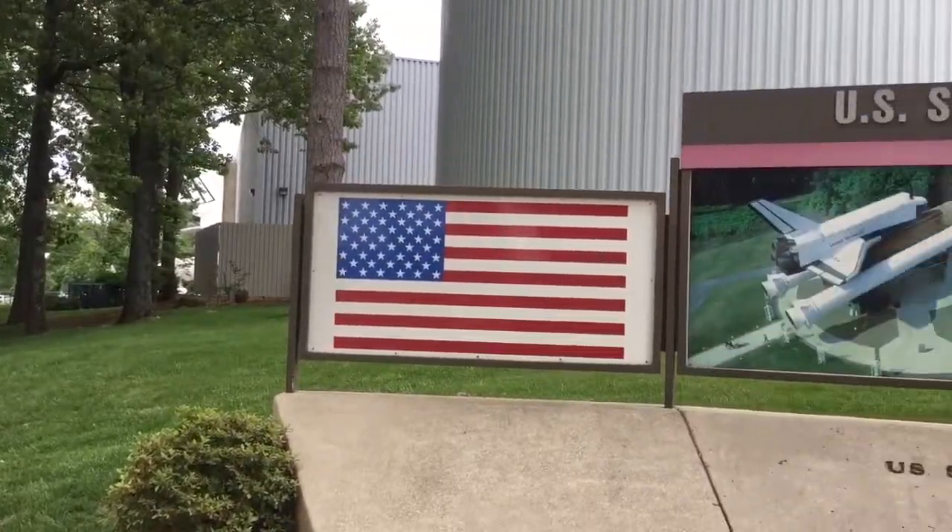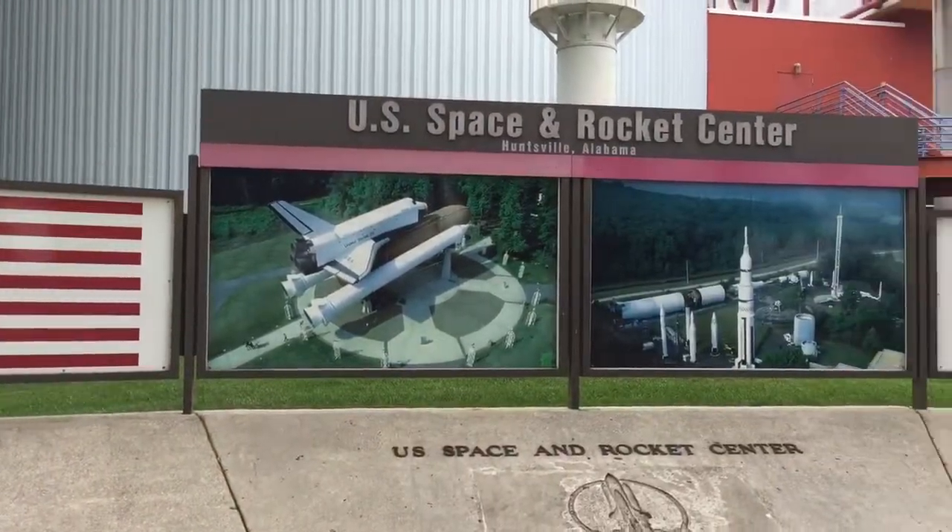I'm gonna prepare to leave town a little bit earlier than I planned, but since I'm in Huntsville, and it is known, of course, for NASA, I'm actually headed over to get a tour of NASA.